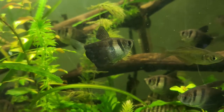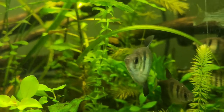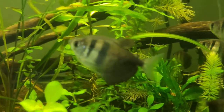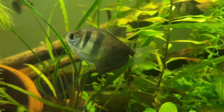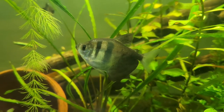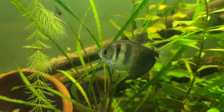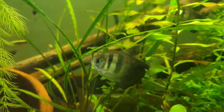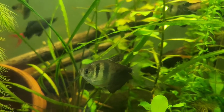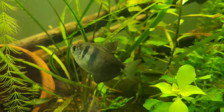Last but definitely not least, we have the most abundant fish in this whole tank: black skirt tetras. I got them because they look like very small piranhas — they're very voracious eaters and seem to be very happy and healthy in this tank. When I first got them they were very light, almost see-through, but nowadays they're completely black and not see-through at all. Their stripes are just very beautiful and very prominent.